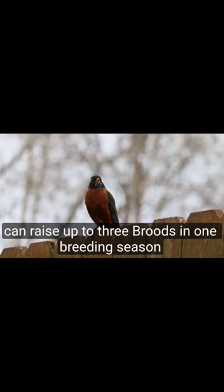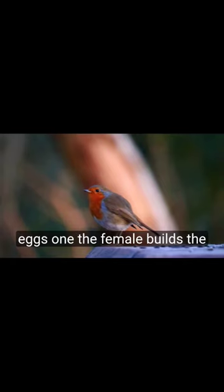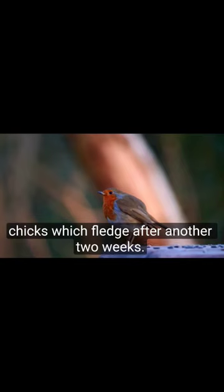The American Robin can raise up to three broods in one breeding season, each time laying three to five sky blue eggs. The female builds the nest, usually in a tree or a shrub, and incubates the eggs for about two weeks. The male helps to feed the chicks, which fledge after another two weeks.